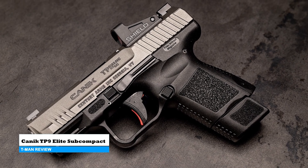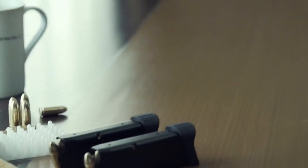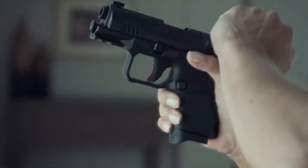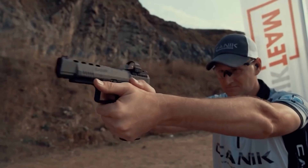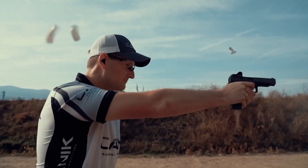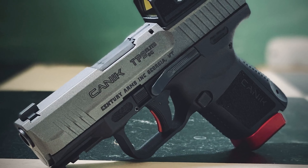Canik TP9 Elite Subcompact. This is a compact firearm from a Turkish manufacturer. With its outstanding features and excellent quality, many have acknowledged it as a potential competitor to Glock. Its appearance brings to mind the Walther P99. It comes with a 12-round flush fit magazine, a replaceable floor plate with finger extensions, and a 15-round extended capacity magazine. Additionally, a holster with a reversible belt clip for inside and outside the waistband carry is included, along with a magazine loader and a spare magazine pouch. These comprehensive inclusions make it convenient for users to start carrying their new firearm immediately.